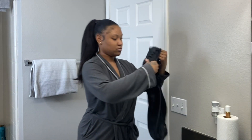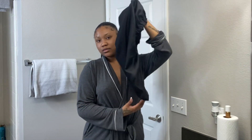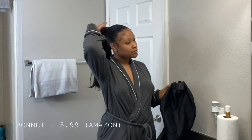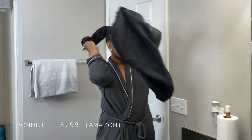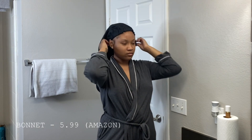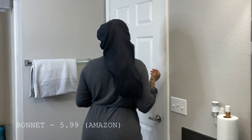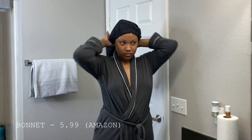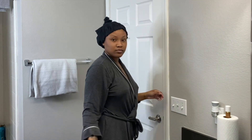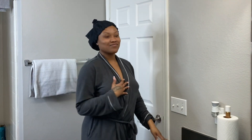I'm starting off with my bonnet. I feel like this is an essential for every girl in my shower routine. This bonnet I purchased off Amazon for $5.99 — you can definitely find some cheaper, but I needed an extra large and a long one for my ponytail when I have a braid. I'm just wrapping my hair up and then tying the long part up so it does not get wet in the shower.